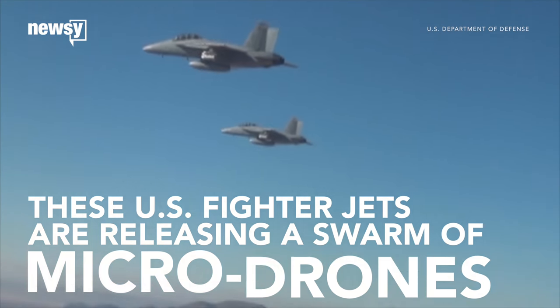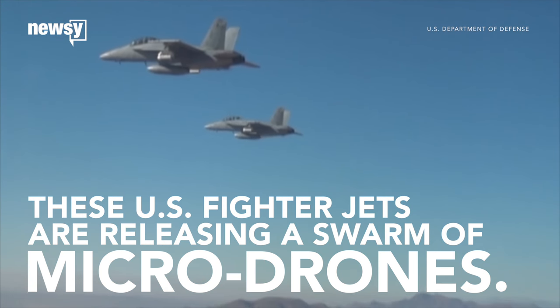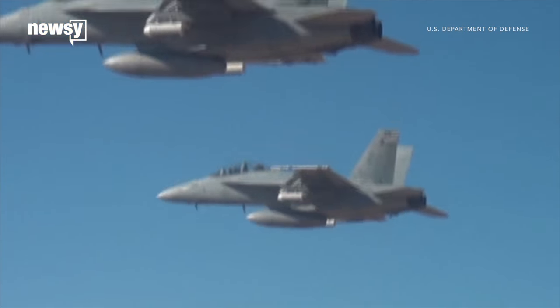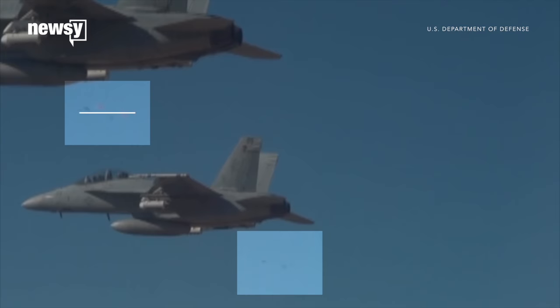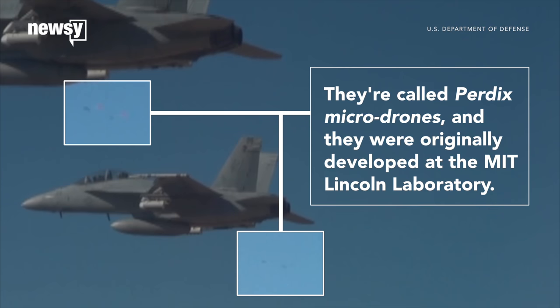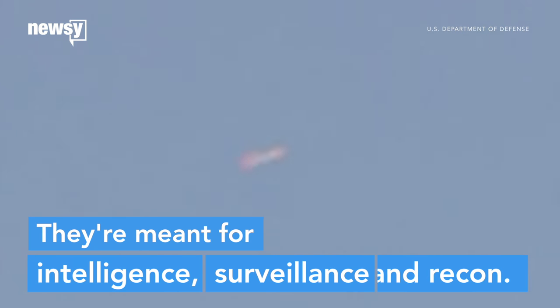These U.S. fighter jets are releasing a swarm of micro-drones. They're called Perdix micro-drones, and they were originally developed at the MIT Lincoln Lab. They're meant for intelligence, surveillance, and recon.